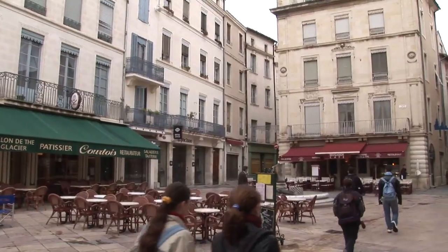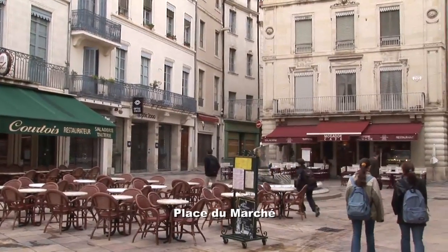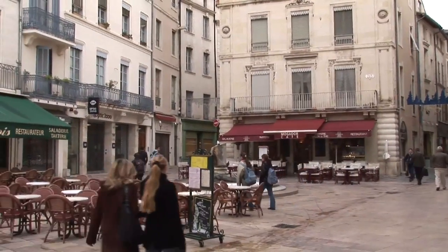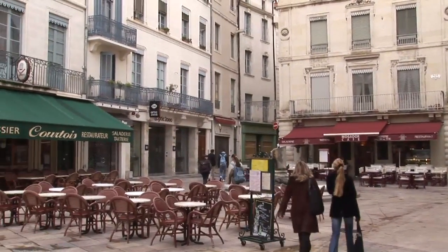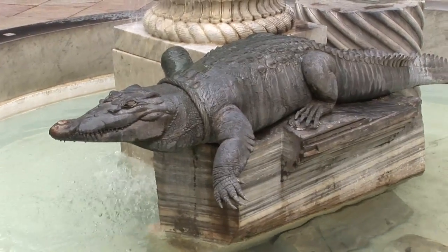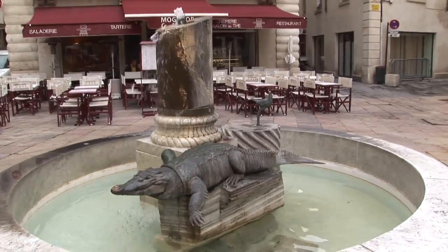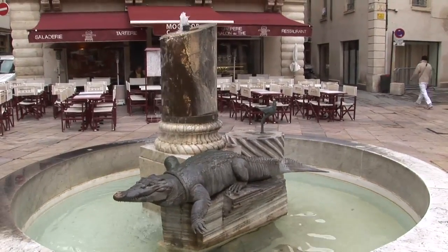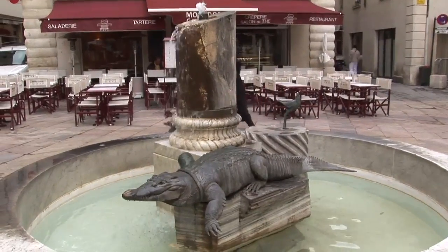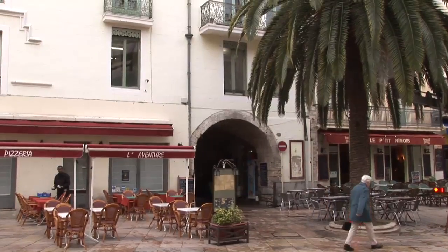Place du Marchais, the market square, is one of the central open spaces of the city with some nice cafés and restaurants around it. In the middle there is the statue of the alligator that reminds us of the ancient Romans who fought in Egypt, where they encountered alligators, before retiring to their homes in the Nîmes area. Thus the alligator became a symbol of the city.